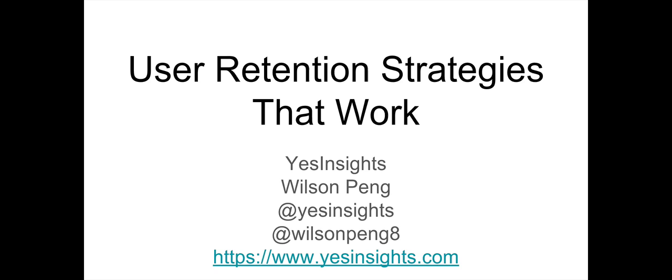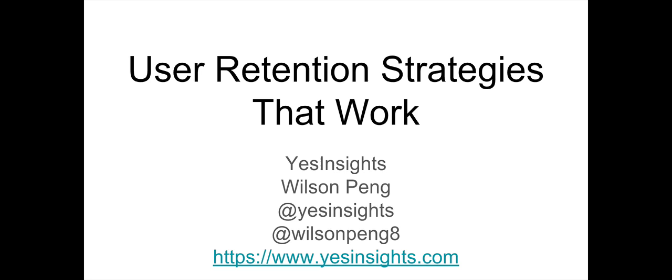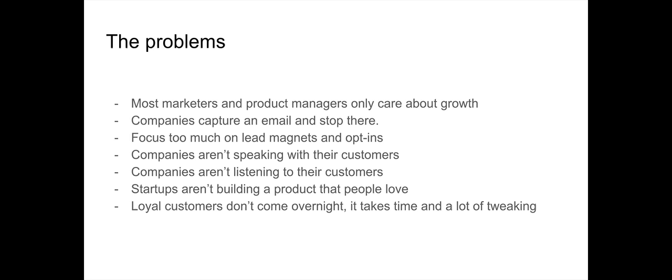You can check out yesinsights.com for the easiest ways to receive customer feedback across all different types of platforms. One of the main problems nowadays is that marketers, product managers, and founders are too focused on the growth process where they only worry about user acquisition.